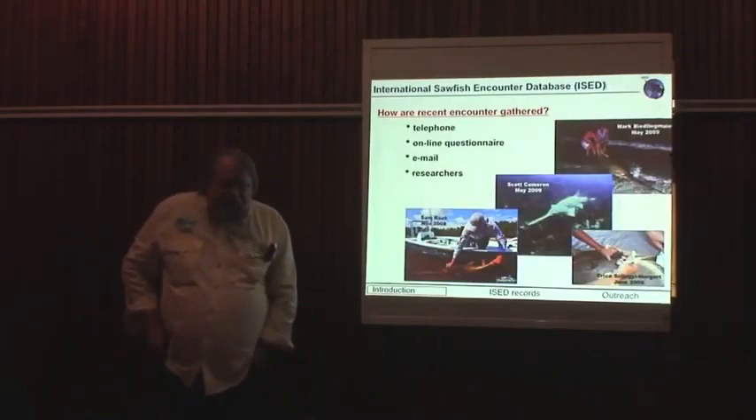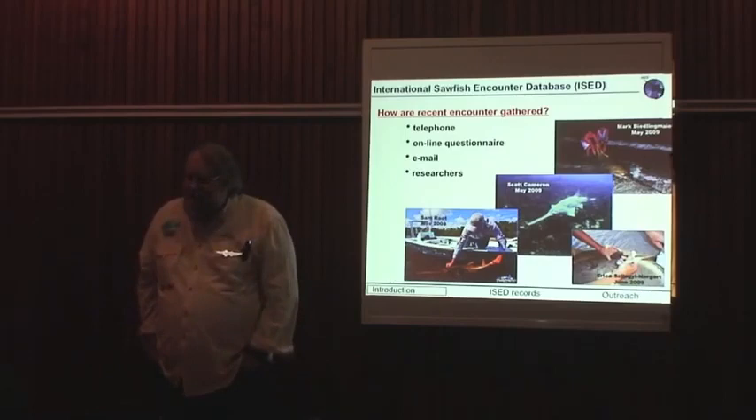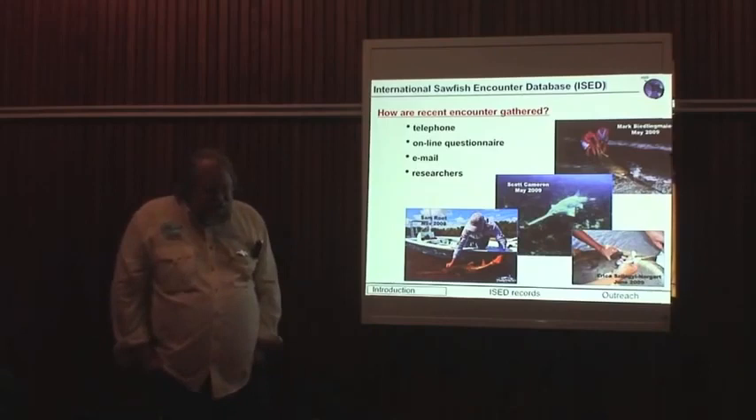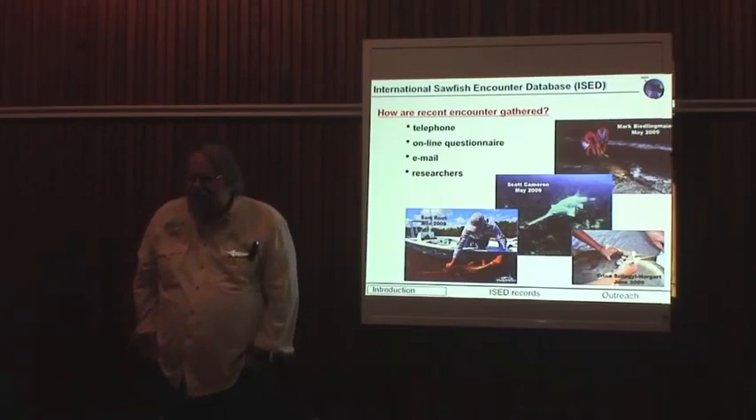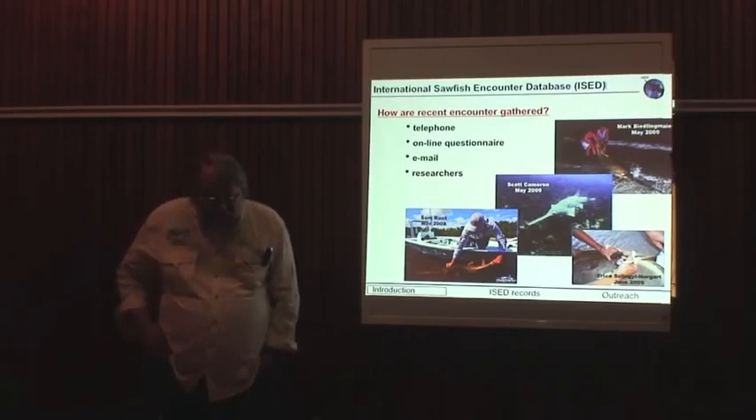Recent records are gathered through word of mouth involving telephone interviews, online questionnaires which we have on our website, emails, and contacts with researchers. Our incoming material on a day-to-day basis is built primarily on folks that either have seen them or caught them in their fishing activities, and the activities of researchers actively working with the animals at this time.